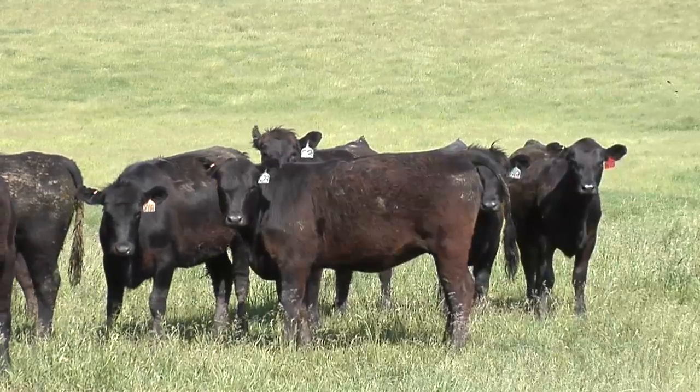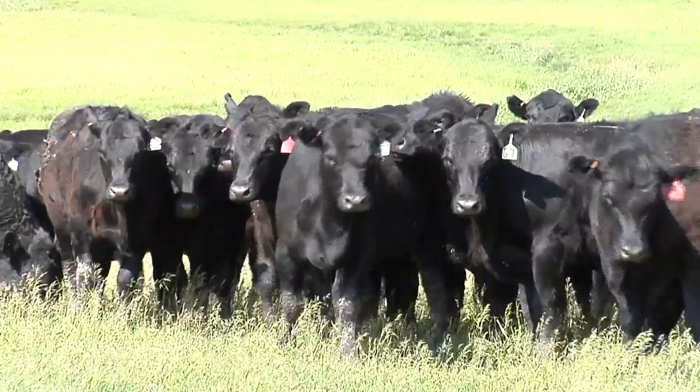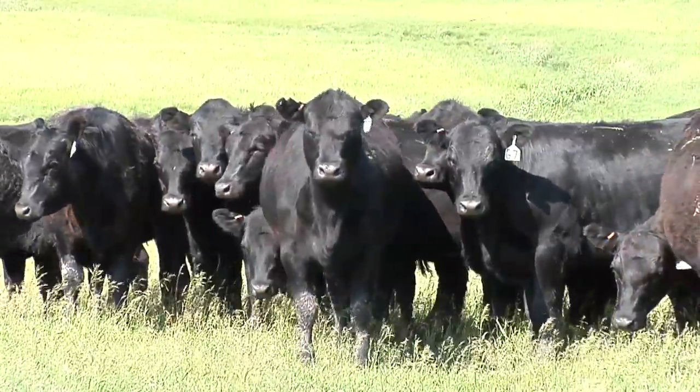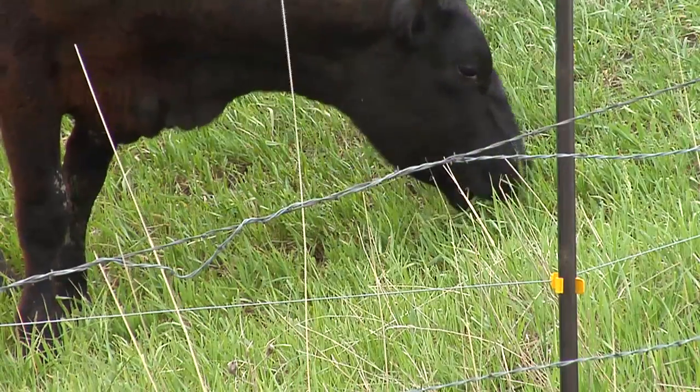Why are cattle only given a small amount of pasture? Hi, I'm Darren Hefty with today's Ag Minute. I'll admit it, it's kind of weird the first time you see cattle boxed into a small portion of a large pasture. When you start to investigate why the rancher would do this, you can hardly believe the results.